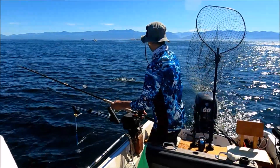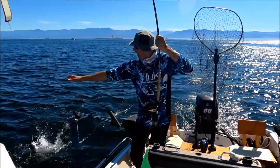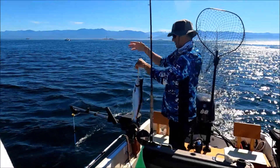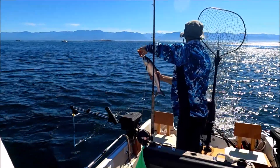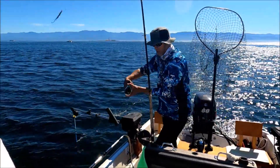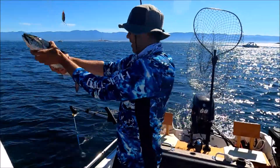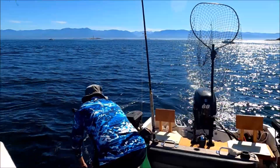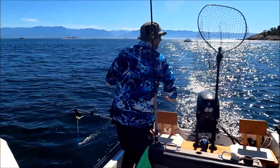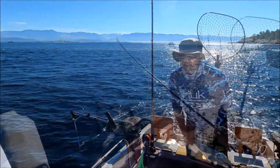There we go — come back here. That's not a bad size. Let's just check out your size real quick. Yeah, we'll put this guy back — he's a baby, let him grow bigger. Look at that beautiful fish. We can tell that was a farmed one because it didn't have one of the fins on it. All right, back you go.